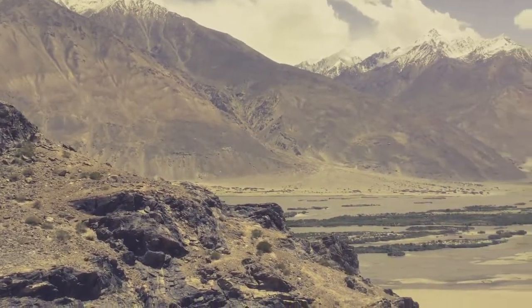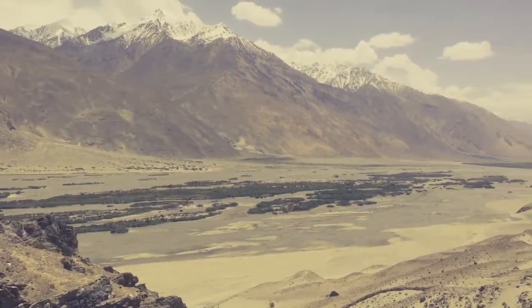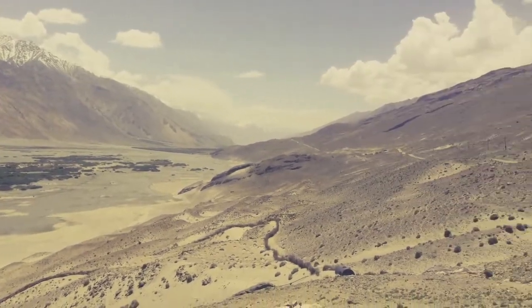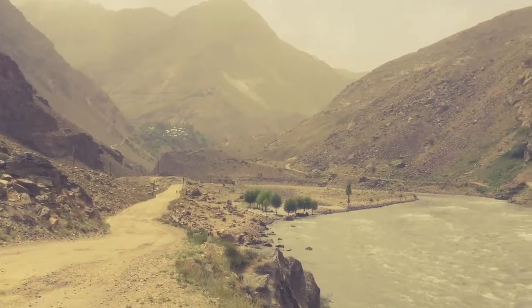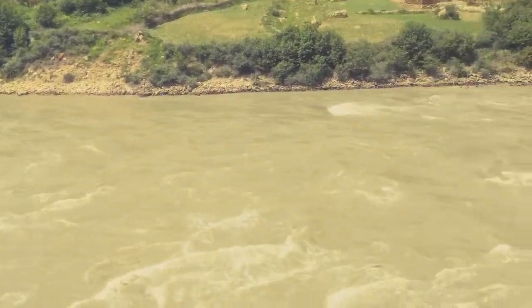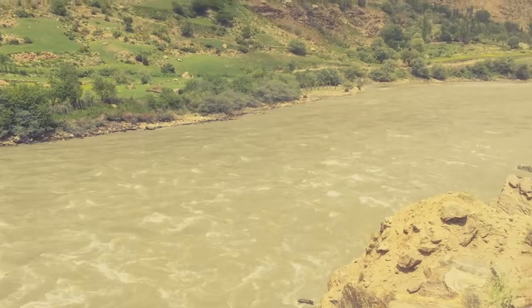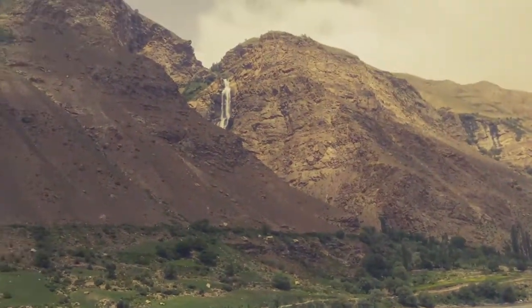Just a quick stop along the Panj River looking across to Afghanistan opposite us. Another roadside stop on our last day, heading up towards Khorog and going down the Wakhan Valley. The river's running fast now with some nice waterfalls up in the mountains.